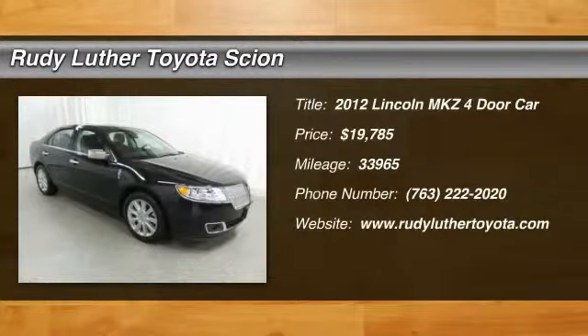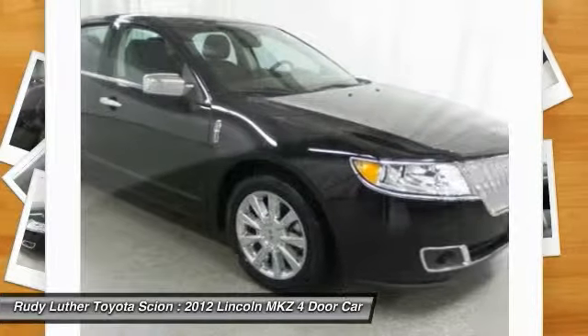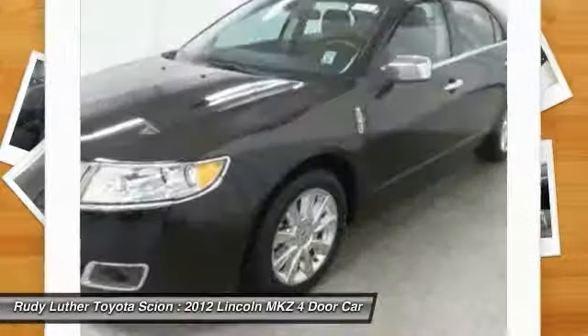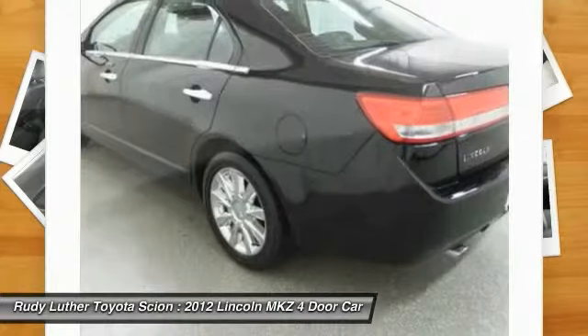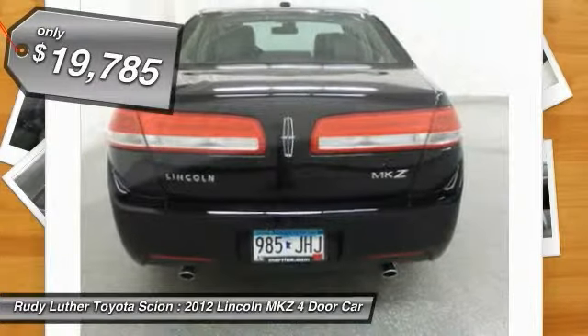2012 Lincoln MKZ with sharp angles, sleek lines, and a sculpted body — the Lincoln MKZ has an impressive stance and a dynamic design. Add that to the clean modern interior with standard features including rich leather, exotic wood, and a sophisticated assistant that responds to the sound of your voice, and you'll see the MKZ offers a new dimension of luxury, priced below $20,000.